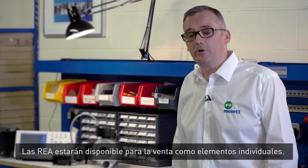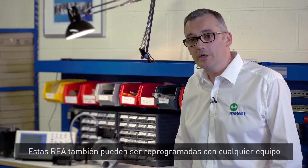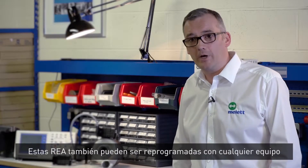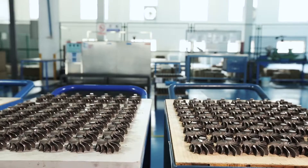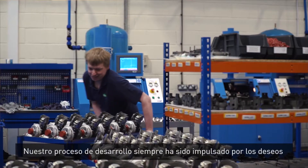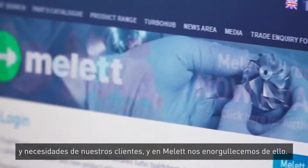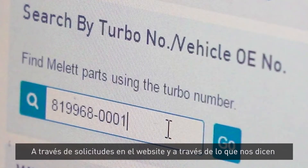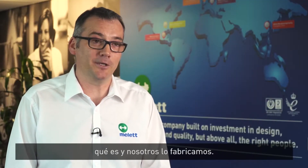The REA will not only be available on our turbocharger but also as an individual item to purchase. These REAs can be programmed by industry standard equipment, so you can use them to repair your turbo. Our development process has always been driven by our customers' wants and needs, and that's what we pride ourselves on here at Mallet. Via the website requests and via our customers talking to us — if you want us to make something, tell us what it is and we'll make it.